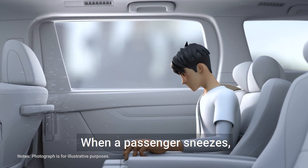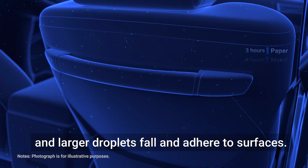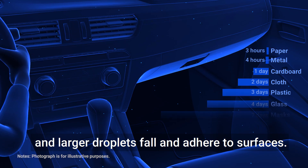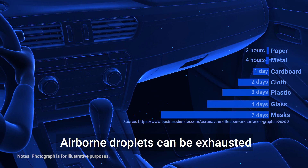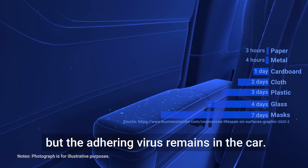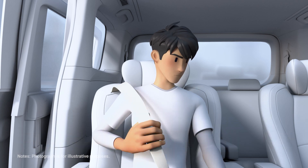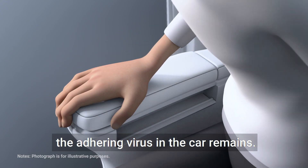When a passenger sneezes, smaller droplets tend to float in the air and larger droplets fall and adhere to surfaces. Airborne droplets can be exhausted by opening the windows, but the adhering virus remains in the car. Even after the passenger arrives at his destination, the adhering virus in the car remains.